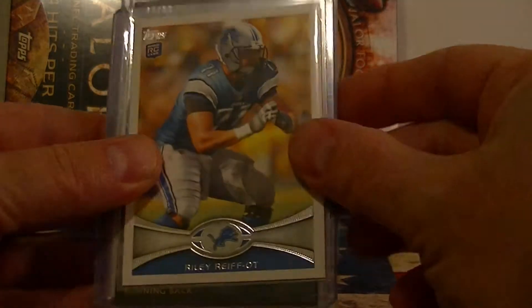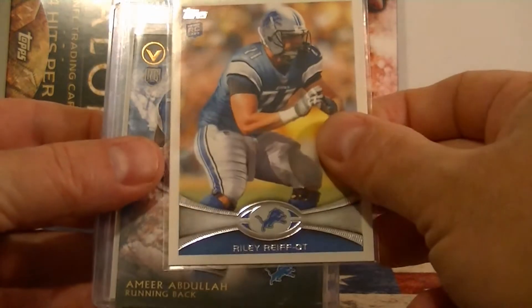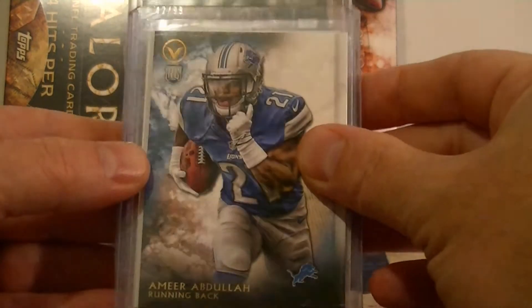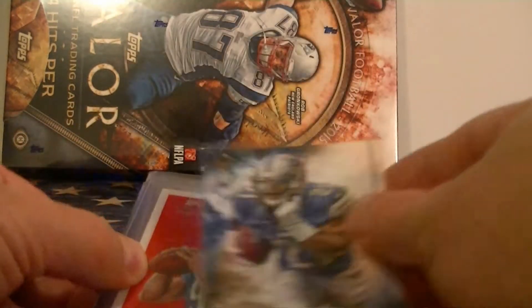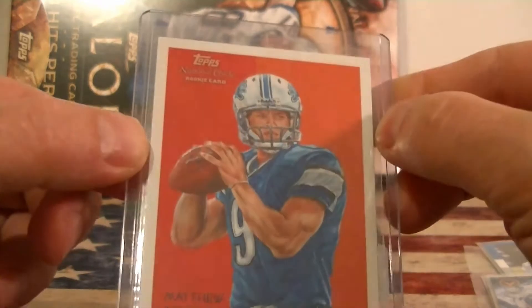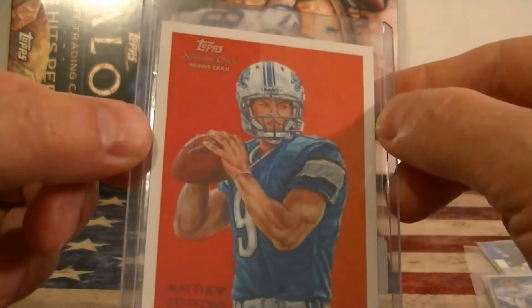First rookie card, Riley Reef from Topps. Next rookie card from Topps Valor, Amir Odula. And your last rookie card here, not a bad one — Michael Stafford from Topps. Pretty cool looking one.